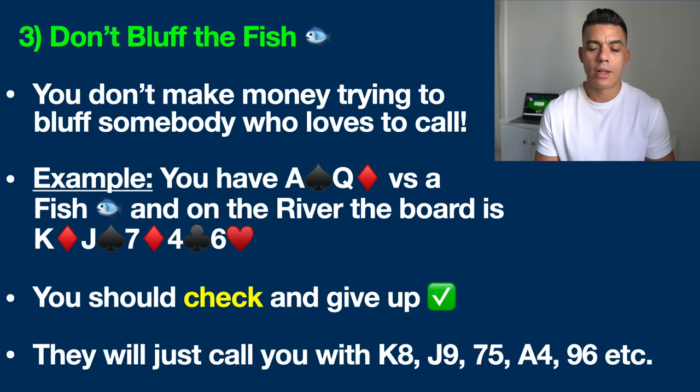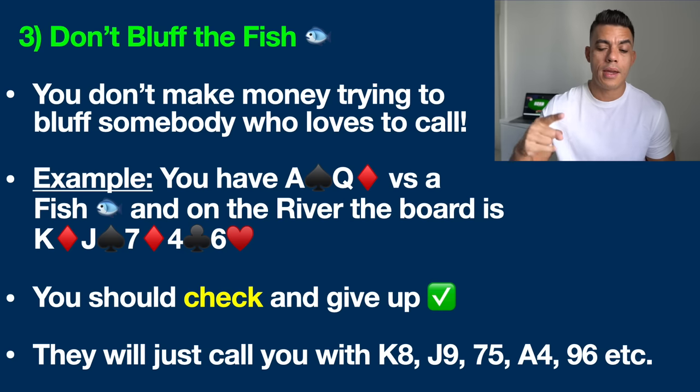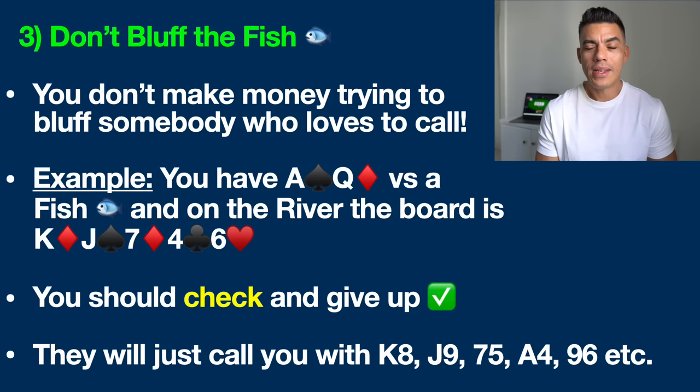I know it's painful — we always want to try to win every single pot — but all good poker players know you simply can't win every pot, and especially versus this player type you're just going to get looked up by hands like king-eight, jack-nine, seven-five, ace-four, nine-six, and on and on. These players play all of those hands and they're not folding — they don't fold bottom pair. Do not shoot yourself in the foot trying to bluff players who don't fold. Just check and give up; maybe they'll check behind and your ace-queen is good, but don't dig your grave any further.